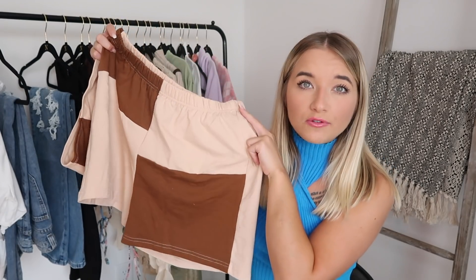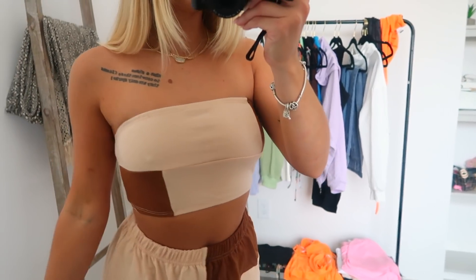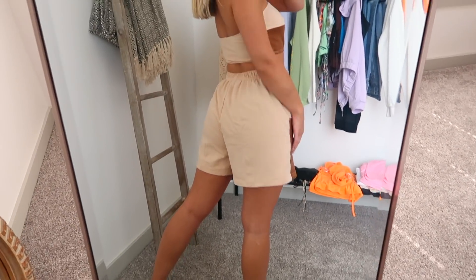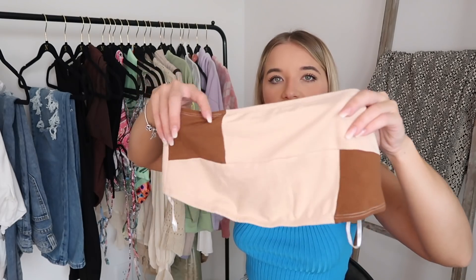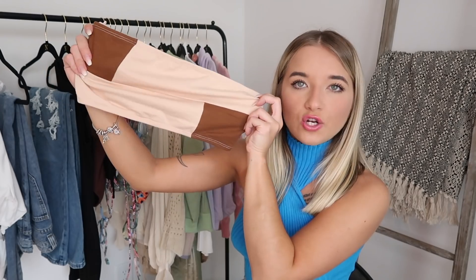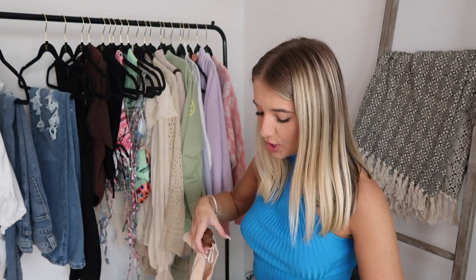This is another loungy set. I would probably wear this out in public with the right pair of shoes, the right bag, the right accessories — maybe a bucket hat. You can definitely wear this out, but it is very, very loungy. You have these sweatshorts with color blocking — a beige color and a dark brown color — and it also comes with this little bandeau crop top. Very simple, very casual, good material — speaks for itself.